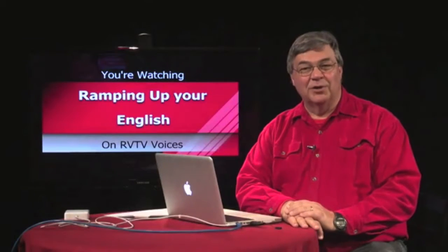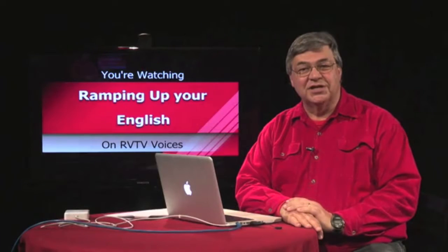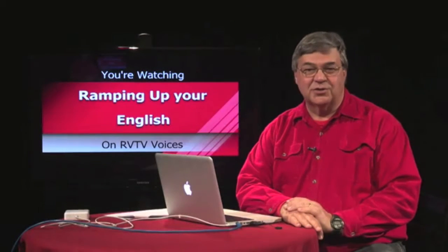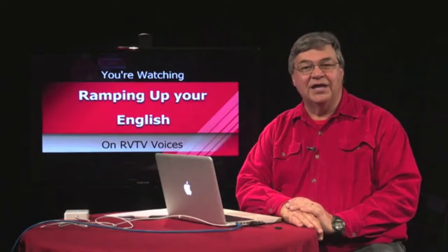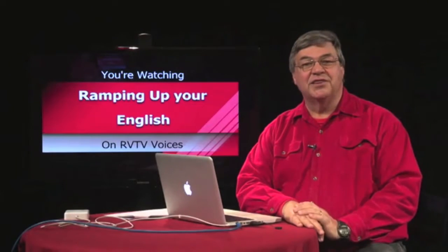Welcome back to Ramping Up Your English. Our goal is to help you elevate your level of English proficiency in a way that causes the least amount of stress. Our approach is to make English language learning interesting and fun by using a thematic approach.